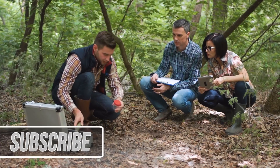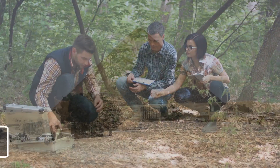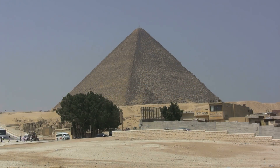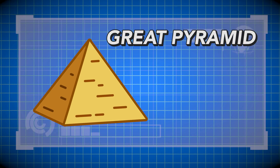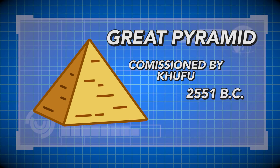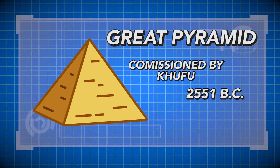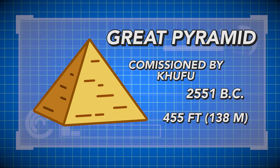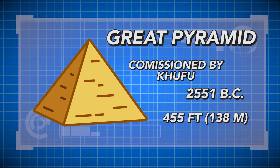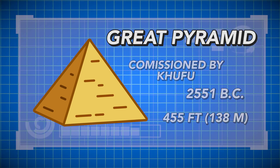New discoveries about the pyramids in the last two decades have given researchers deeper insight into how the ancient Egyptians might have constructed them. The largest and first pyramid at Giza was commissioned by the Egyptian pharaoh Khufu somewhere around 2,555 BC. His pyramid is known as the Great Pyramid and stands at 455 feet or 138 meters tall. It's considered to be one of the seven ancient wonders of the world.